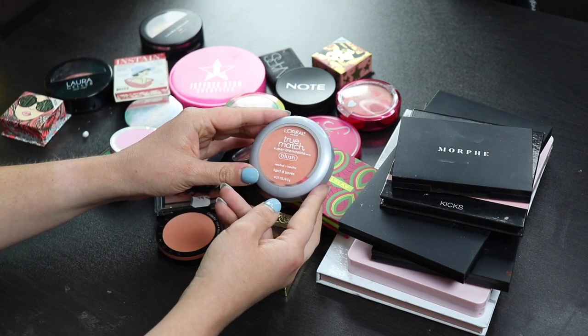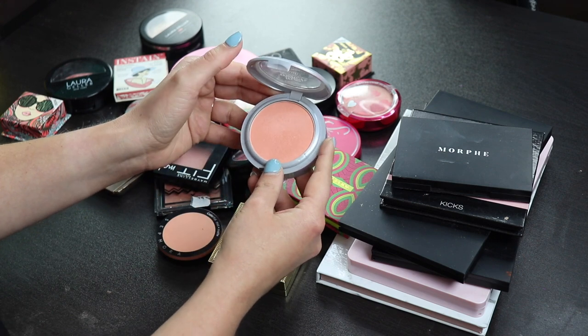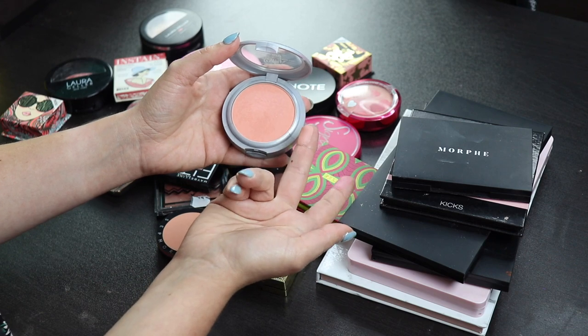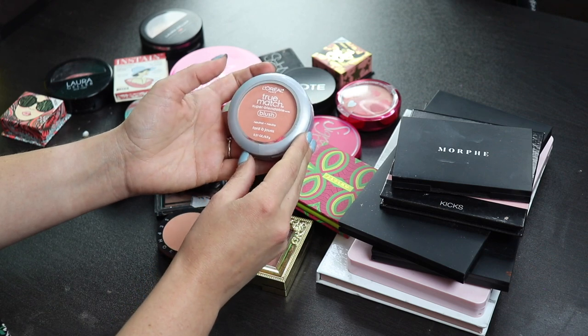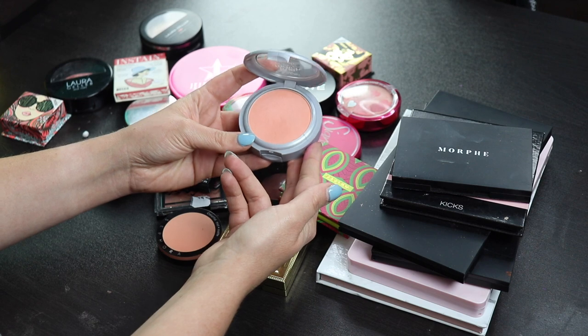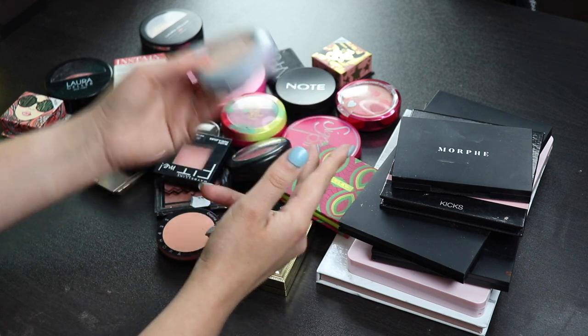Next up, I have a blush here from L'Oreal. This is one of their True Match blushes, and I don't like this. This just does not last on my skin at all, and it's very hard to get any kind of pigment out of it. Could just be because it's a bit too light for me, but I thought it would be nice to have a bit of a neutral blush in my collection. This is more of like a peachy blush, and I thought it would look nice, but it just doesn't really show up that well on me, so I will not be keeping this one.